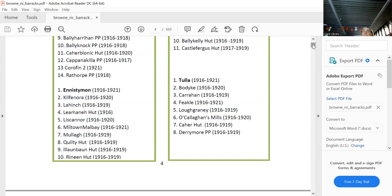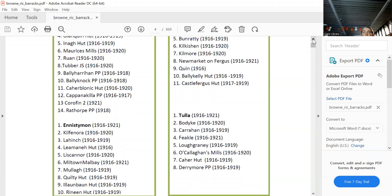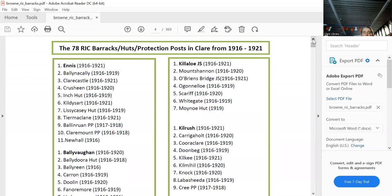By 1921, nearly 60 of them were gone for obvious reasons. Killaloo is again a joint station because it was virtually on the border with Tipperary, with Ballina just across the bridge.